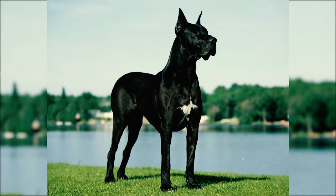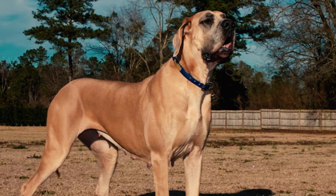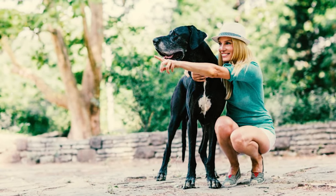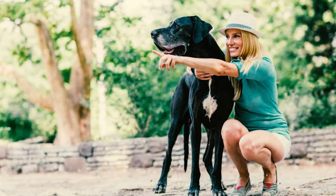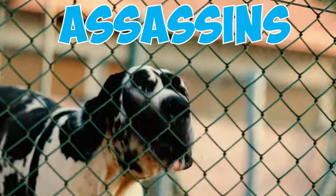Number 17: Great Danes had a dual role in Germany's noble courts. Beyond their hunting skills, they stood guard and offered protection. They slept in their lord's bedrooms at night, adorned with collars lined with plush velvet. They also helped protect the royalty as they slept from possible dangers like assassins.